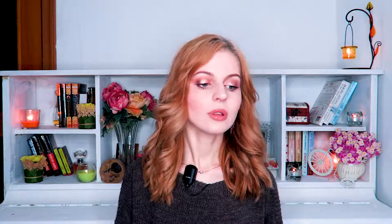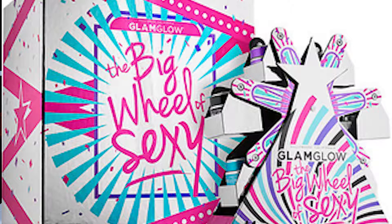First of all I wanted to mention that Glam Glow is launching an actual Ferris wheel of skincare and it looks so cool — you have a real wheel with, I think, seven masks.